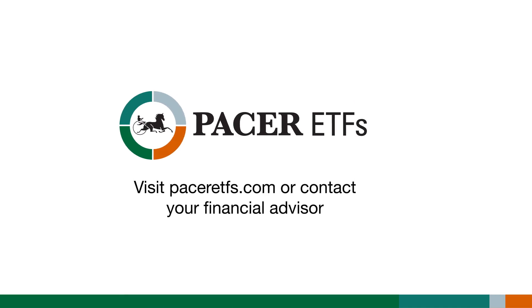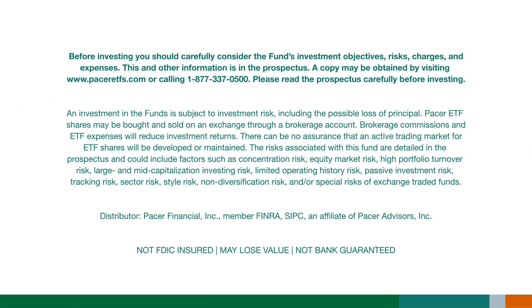Investment in the funds is subject to investment risk, including the possible loss of principal. Pacer ETF shares may be bought and sold on an exchange through a brokerage account. Brokerage commissions and ETF expenses will reduce investment returns. There can be no assurance that an active trading market for ETF shares will be developed or maintained. The risks associated with this fund are detailed in the prospectus and could include factors such as concentration risk, equity market risk, high portfolio turnover risk, large and mid capitalization investing risk, limited operating history risk, passive investment risk, tracking risk, sector risk, style risk, non-diversification risk, and special risks of exchange traded funds.